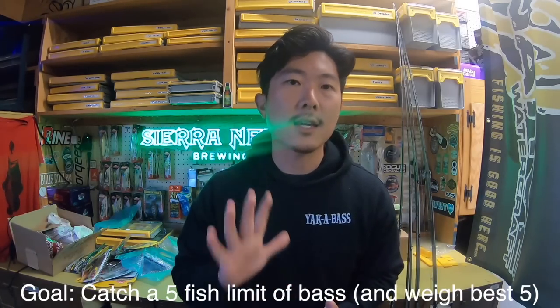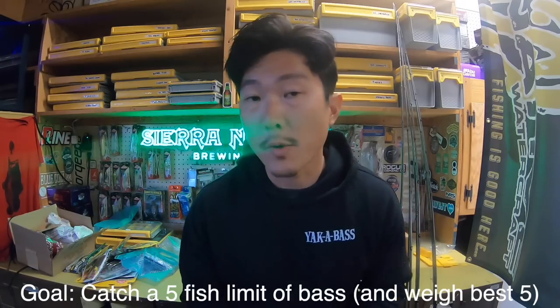Those are our seven presentations we're bringing to the delta today. We're going to treat it kind of like a tournament — set an individual goal. Today the goal is to catch five keepers and weigh them. I could have just written my death sentence right there; I seem to jinx myself every time I say I'm gonna weigh my best five. But yeah, that's today's video. I'll load up the truck, get to the ramp, launch the kayak, and see if we can figure these fish out.